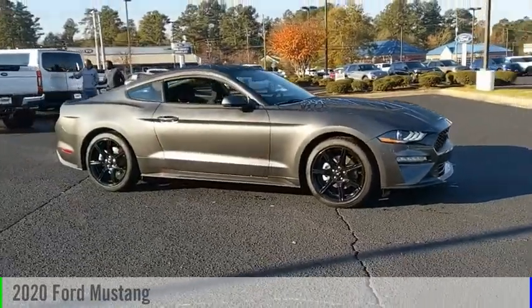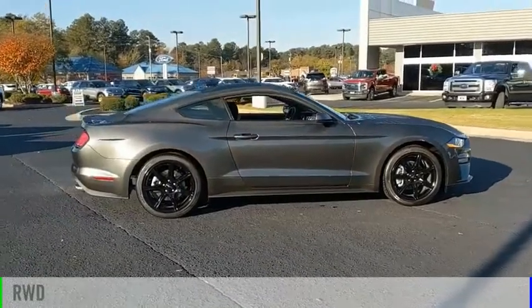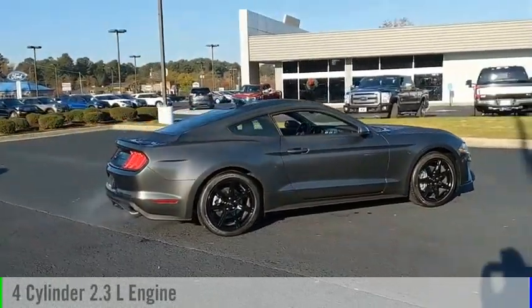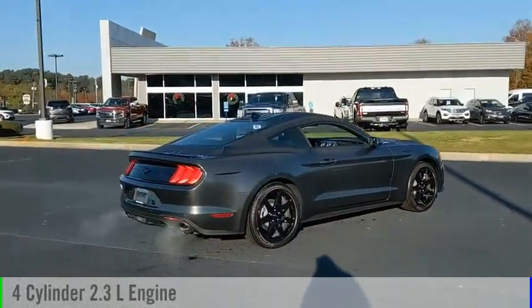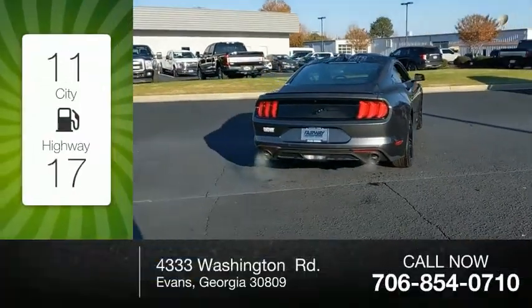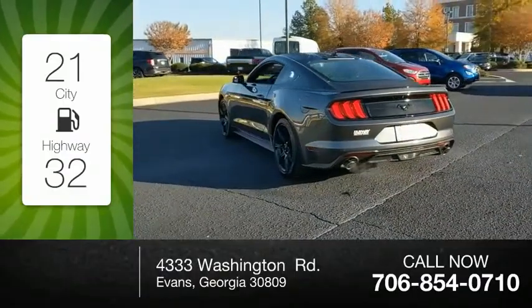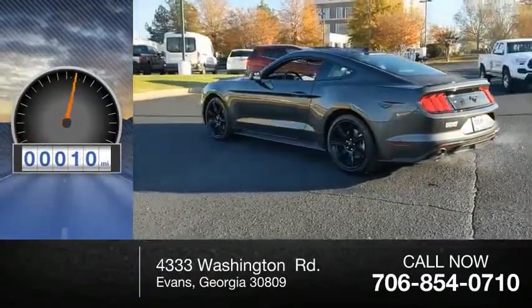You are going to love the 2020 Mustang. This vehicle is powered by a rear-wheel drive, 4-cylinder, 2.3-liter engine, and comes with an automatic transmission. Great fuel efficiency saves you money by requiring fewer trips to the gas station. This vehicle has less than 100 miles.